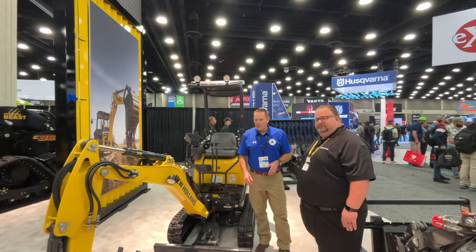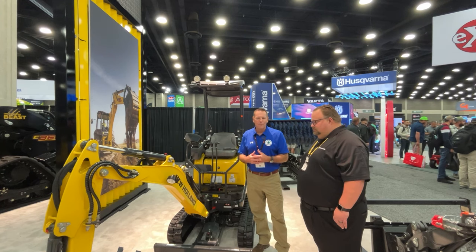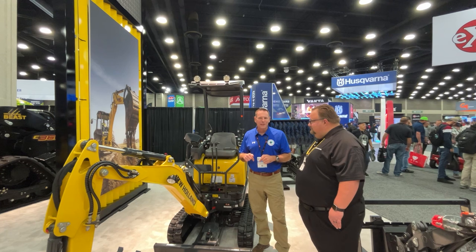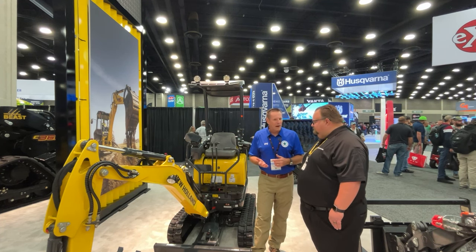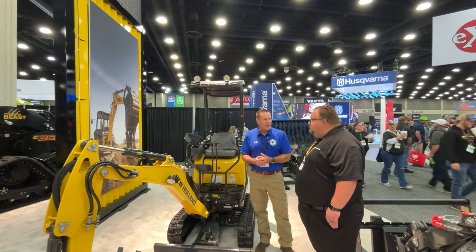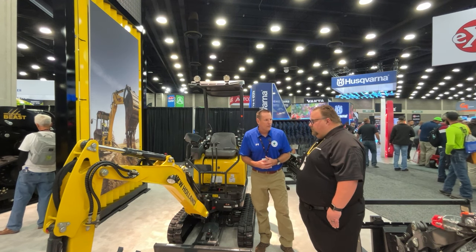I was walking by the New Holland booth and I saw this excavator, and my heart immediately reached out to it because we have a mini excavator. But what caught my attention is this is electric. We got Dan here that was willing to talk to us on camera about it. Tell us a little bit about this — what are its capabilities, how long will it last, why did New Holland build it, and who is the intended buyer?